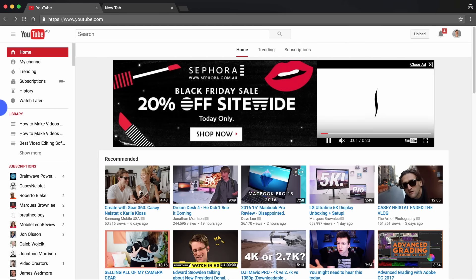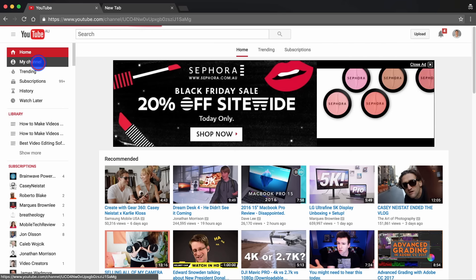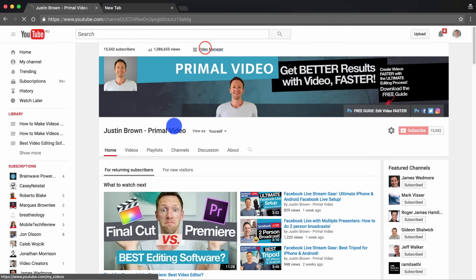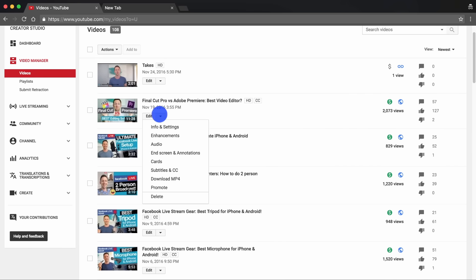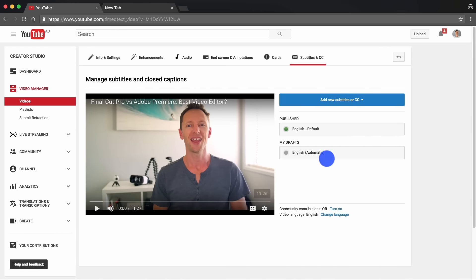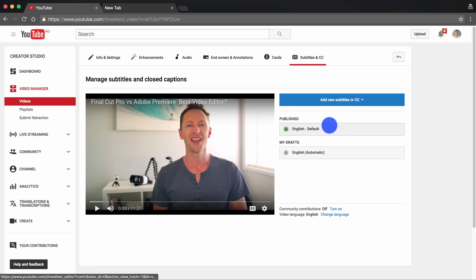That's it — five simple steps. If we jump over to YouTube, head into the video manager, and go to that last video — the Final Cut vs Premiere one — we can jump into that video and see this is the caption file that's come in from Rev.